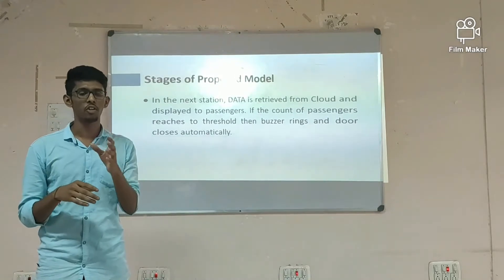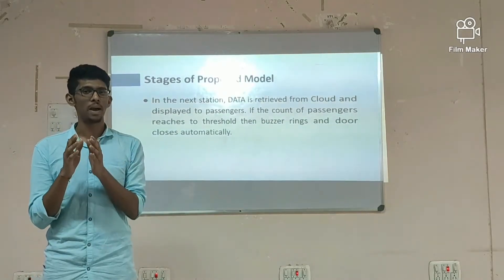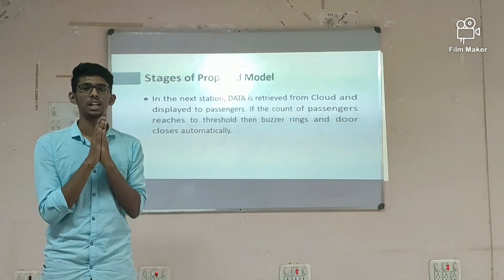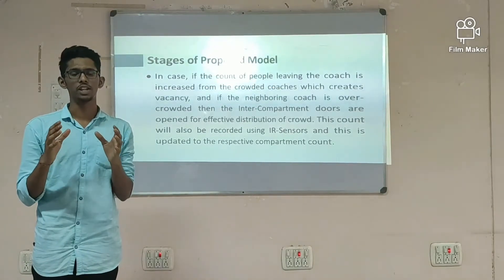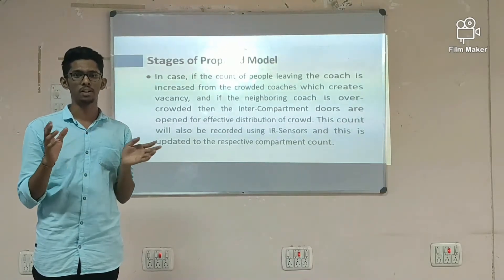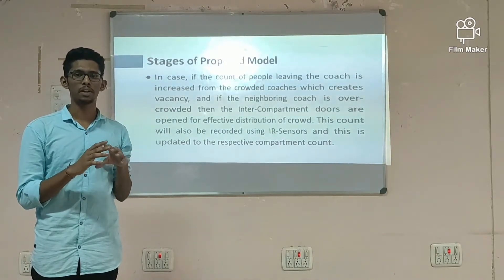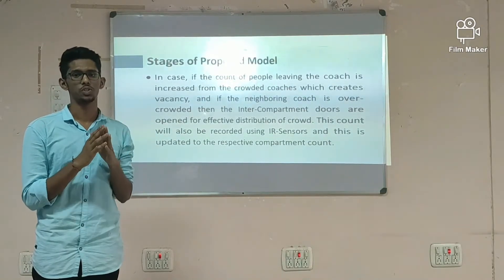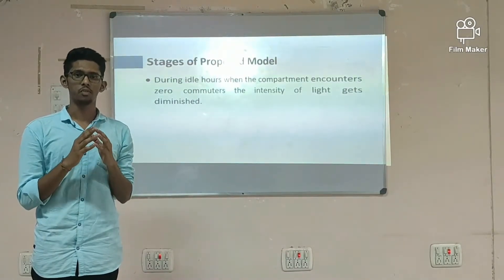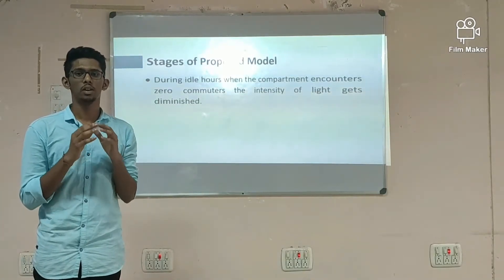In the next station, the data is retrieved from the cloud and sent to the display for the passengers. If the count of the passengers reaches the threshold, then the buzzer rings and the door closes. In case the count of the people leaving from the crowded coach increases, then there is a vacancy. If the other coach is crowded, then the inter-compartment doors are opened for redistribution of the crowd. This count is also taken care of by the bidirectional digital counter, and the particular compartment count is updated to the respective coach. During idle hours, if the count of the people encounters zero, to conserve energy, the light automatically diminishes.